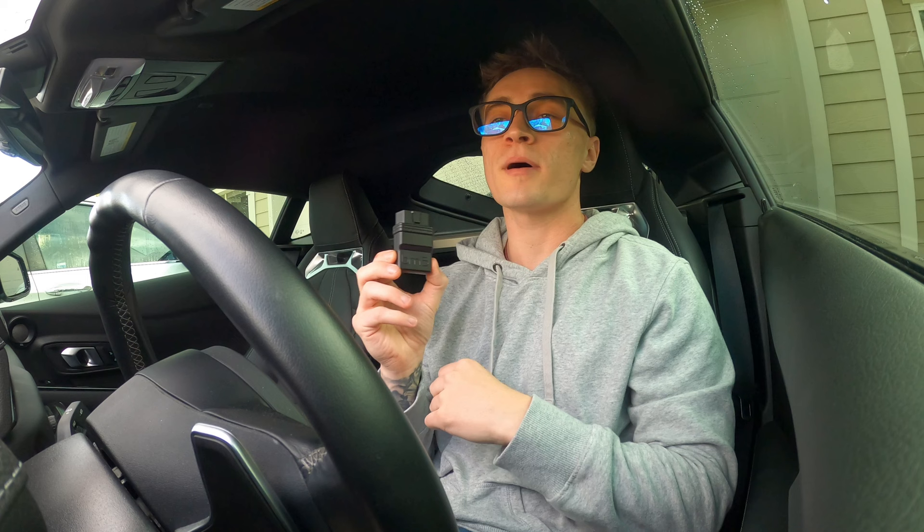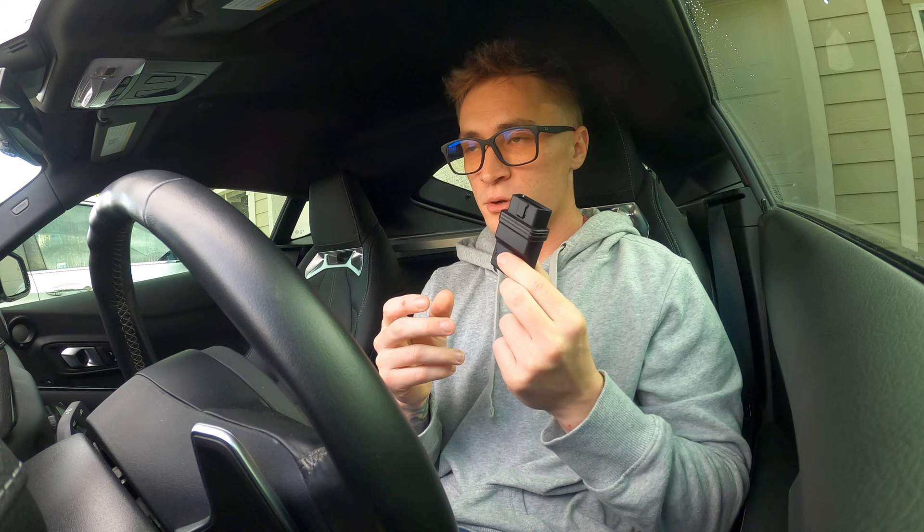We are going to jump right into today's video. Today's video is all about BM3 — everything BM3. The dongle, or Wi-Fi adapter, or whatever you want to call it, the BM3 app, and just where BM3 is going. This is my 2021 Toyota Supra and I use BM3, so I wanted to talk about the app and the adapter and everything about BM3.